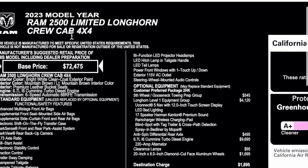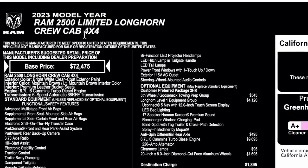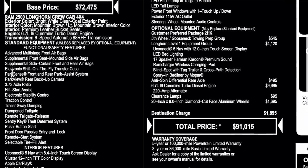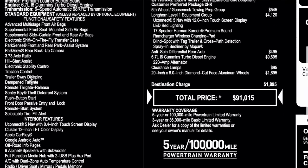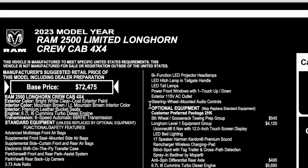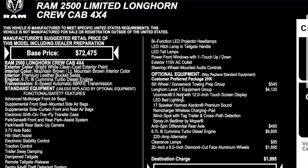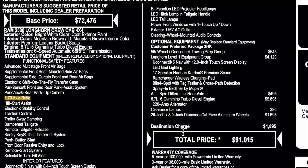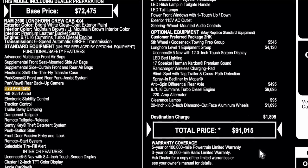Here's the window sticker for the truck we're reviewing today. The Limited Longhorn slots just below the Limited trim level. Base price is $72,475 for this configuration. Optional equipment includes a fifth wheel prep package at $545, the Longhorn Level One equipment group at $4,120, anti-spin rear diff at $495, the Cummins at $9,695 — which did go up slightly in price — clearance lights at $95, and 20-inch optional wheels at $1,695. Destination charge is $1,895, bringing the total to $91,015.